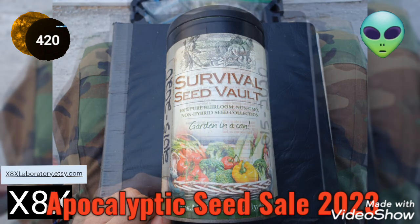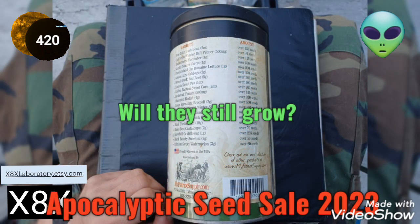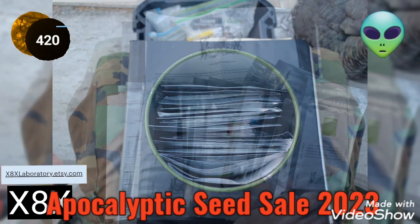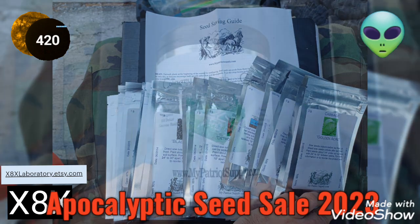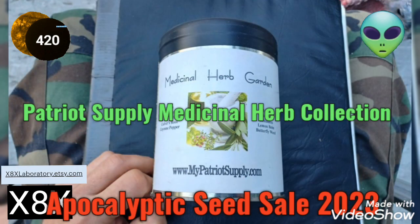The My Patriot Supply survival seed vault — this was purchased for the 2015 through 2020 growing season, but everything is still sealed. It would be a really good deal for someone who wants to try and grow these. A lot of them still grow. I've also got the culinary herb collection and the medicinal herb collection.